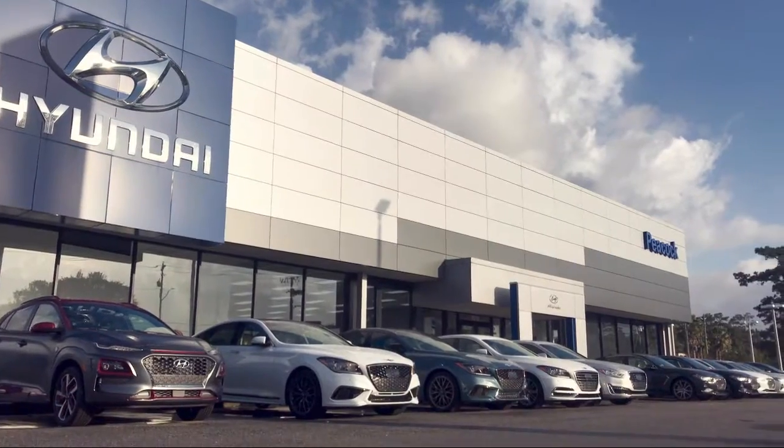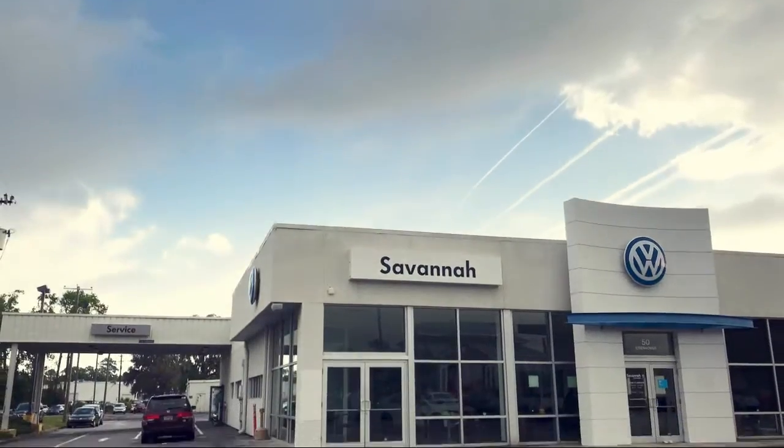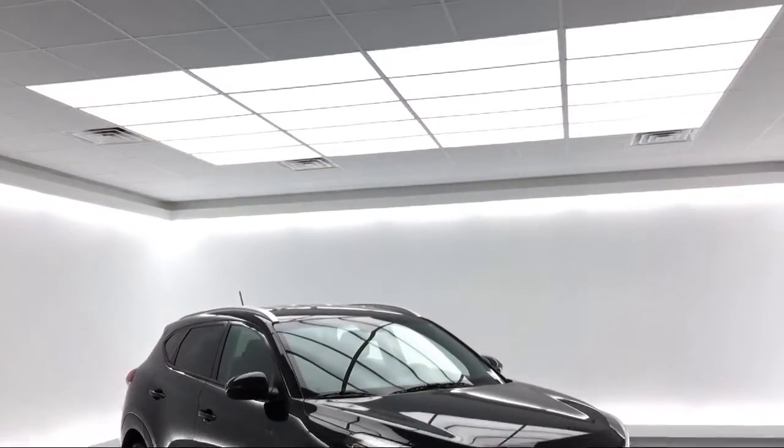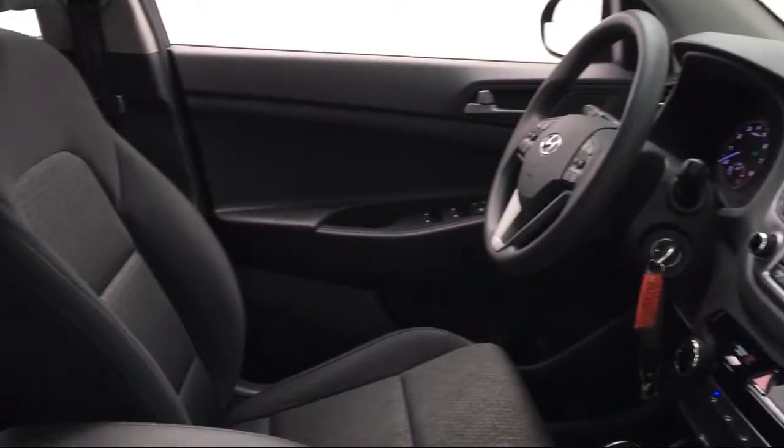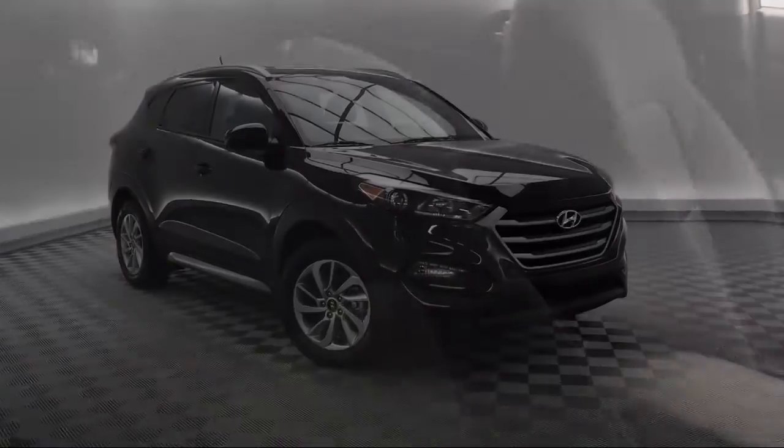Welcome to the Peacock Hyundai of Savannah, and here's a look at another one of our great vehicles from our extensive inventory. It comes equipped with tire pressure monitoring system, steering wheel controls, and alloy wheels.